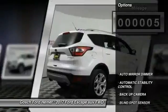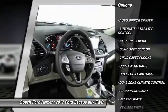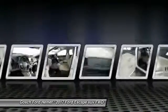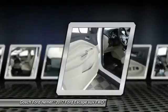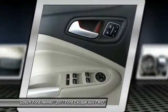Here are some of this vehicle's great options: keyless entry, heated seats, backup camera, traction control, auto-dimming rearview mirror, PPO, automatic stability control, child safety locks, fog lamps, security system, dual front airbags.